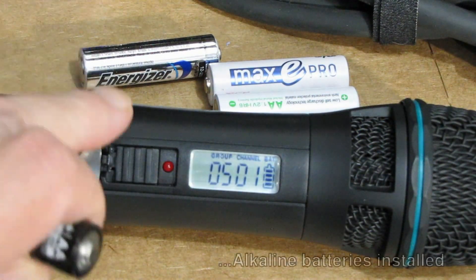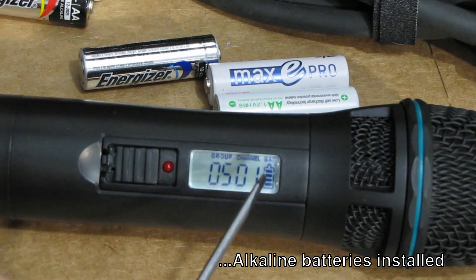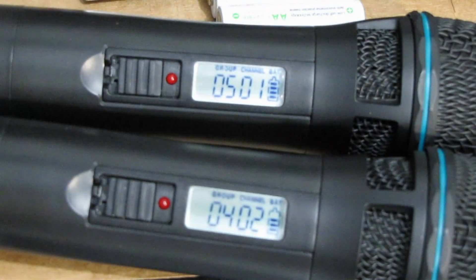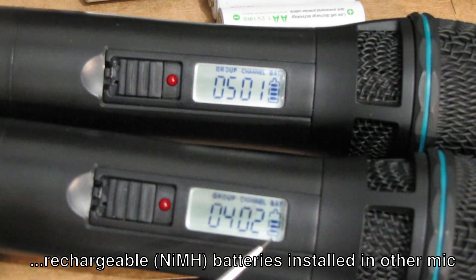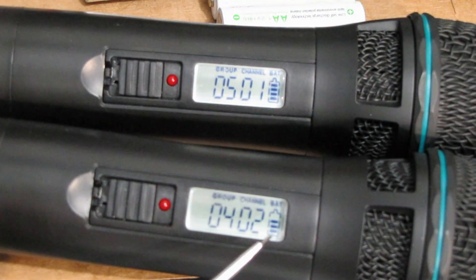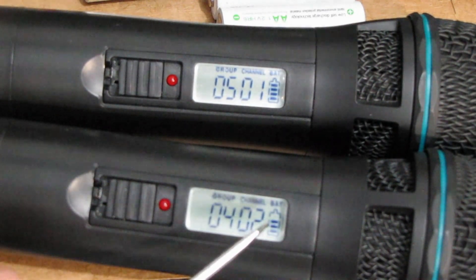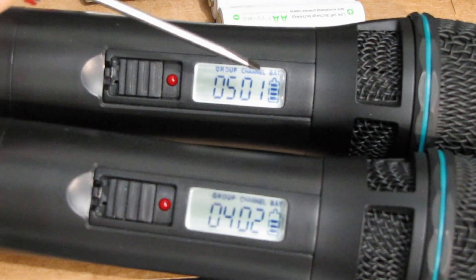These are all alkaline batteries, so this microphone here has two alkaline batteries — brand new — and you've got full power. This other wireless mic has rechargeable batteries in it — brand new, fully charged — but one of the bars on the power meter is not lit. It's the top bar showing it's full. But actually the batteries are full; there's plenty of power, but the power meter is indicating low voltage. The voltage is lower compared to the mic with alkaline batteries.